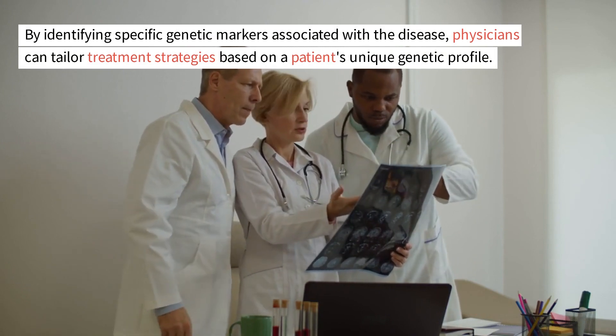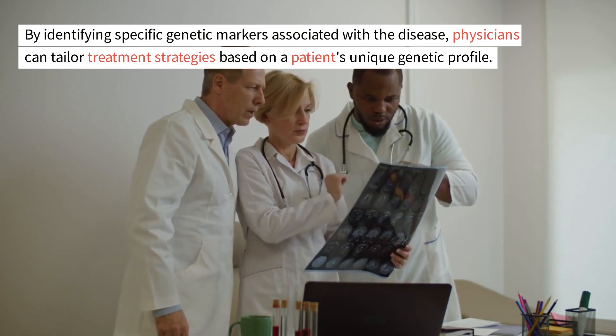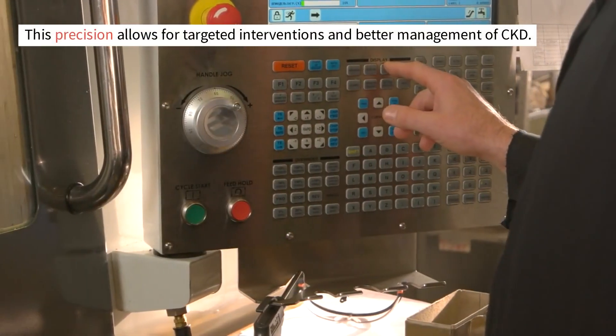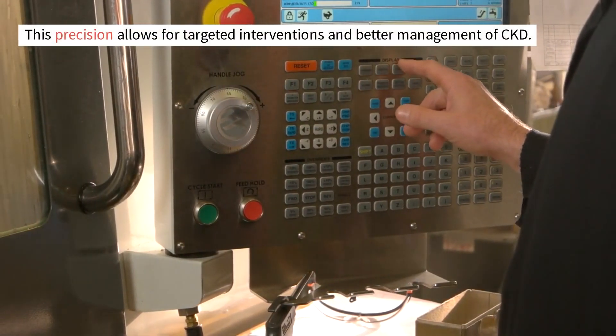Physicians can tailor treatment strategies based on a patient's unique genetic profile. This precision allows for targeted interventions and better management of CKD.